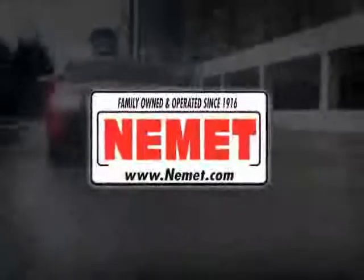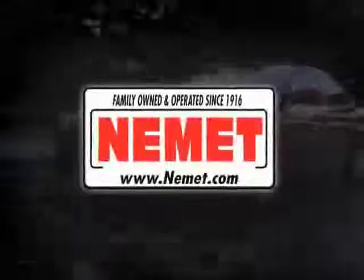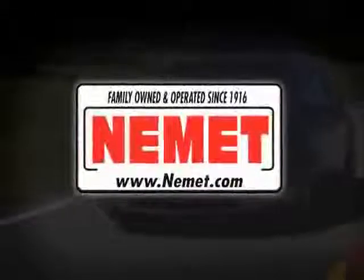At Nemet, we have the best pre-owned inventory, great selection, and the best prices. Take your choice from our huge line of pre-owned inventory.